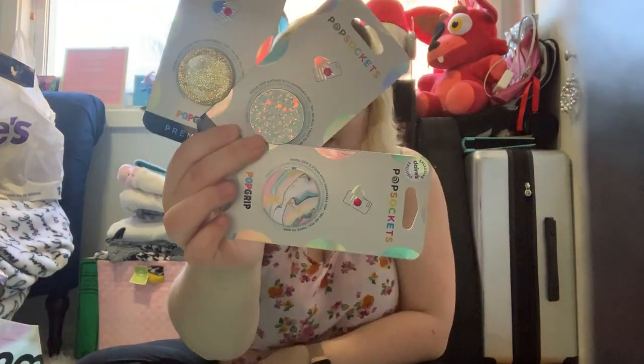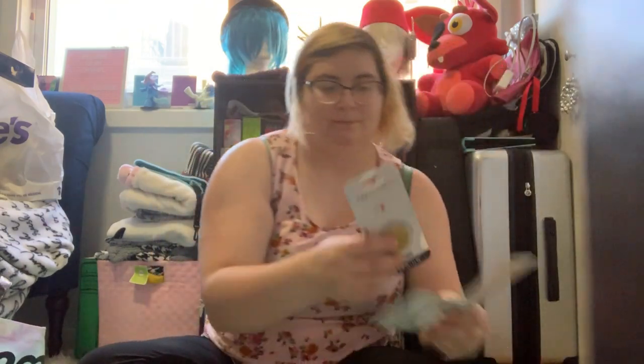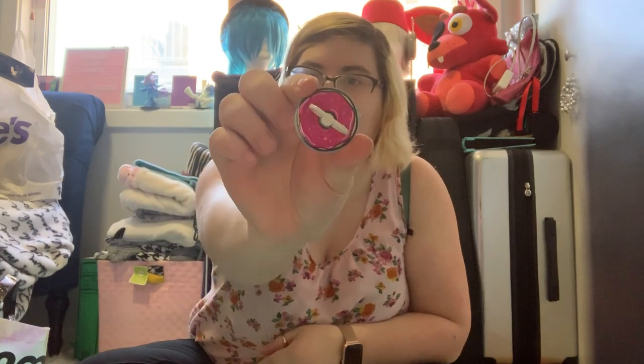So I got these pop sockets — these are actually new and really cute. I think these would look really nice with this case because the case can be like anything. And then I got a whole bunch of these ring holders too. I got a donut one — let me open this up. Look how cute that donut is!